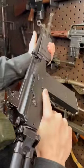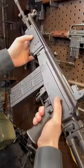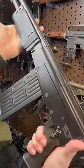Hey guys, Armored Gun here today with the Galil AR in 7.62 NATO. This is the Israeli battle rifle with Big Boss AK Energy. Potentially my favorite battle rifle ever.